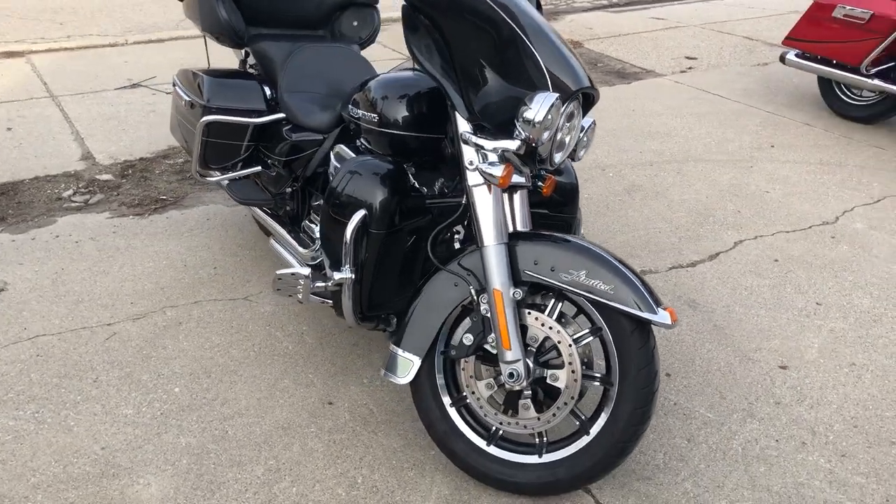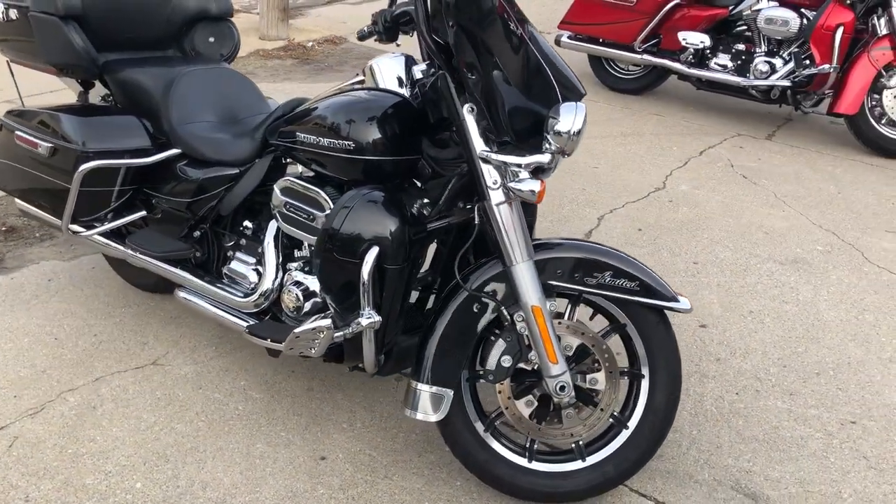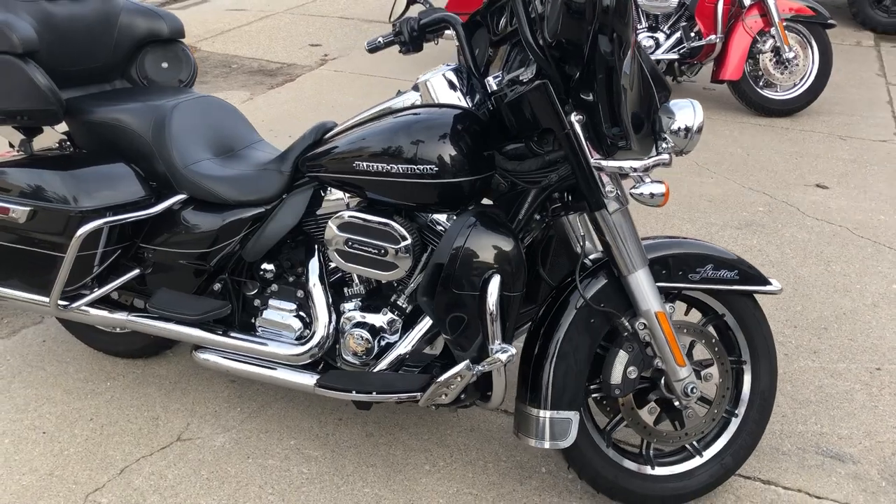Blue Book on this bike is $19,500. Save yourself thousands of dollars here at Approval Powersports.